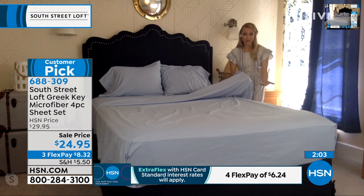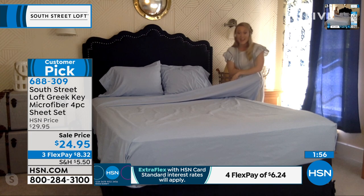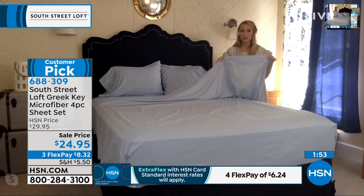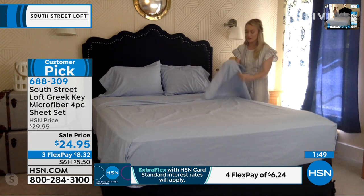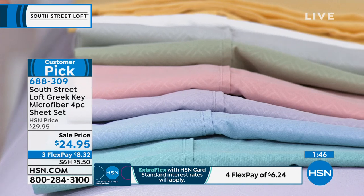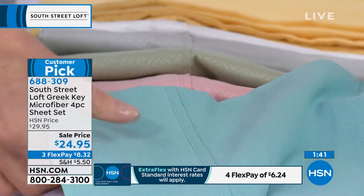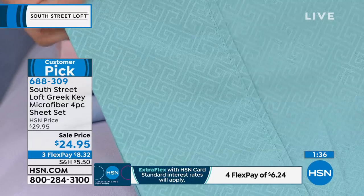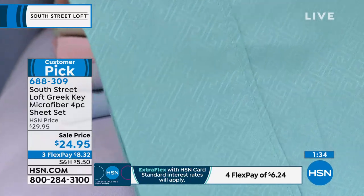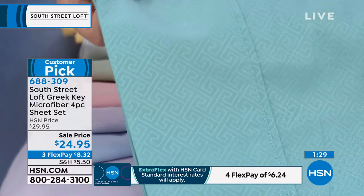We've taken it a step further by adding extra deep pockets, elasticizing the entire perimeter of the fitted sheet, and adding that beautiful embossed Greek key design. It is really, really stunning when you see them in person — they kind of just catch the light. They have a nice little subtle sheen to them, and you would totally see these in a five-star resort. This is actually a great close-up shot of that design, with a little bit of a sheen to it.